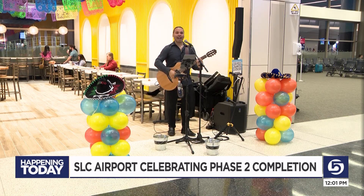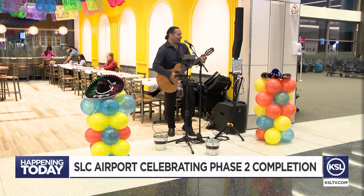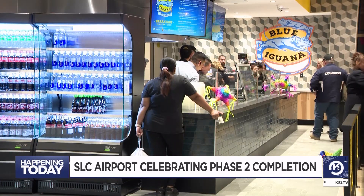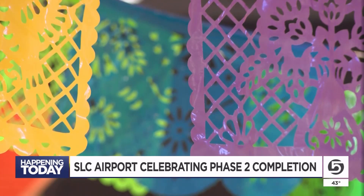On your way to your gate, you may notice some new spots. Edward and his wife Chris are one of the 11 new concessions — many of them locals — now open on Concourse A East.